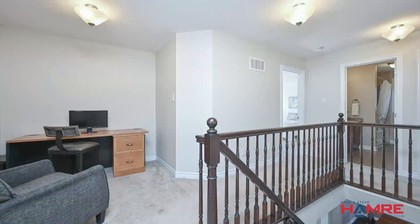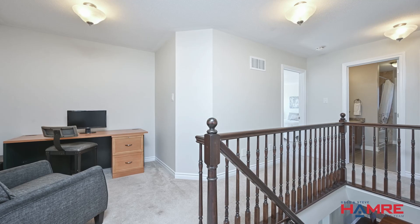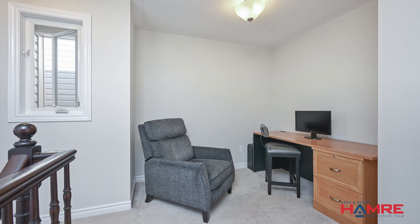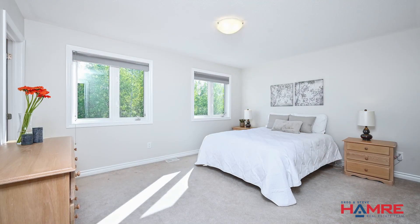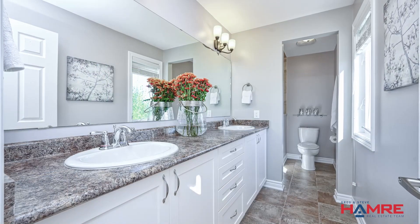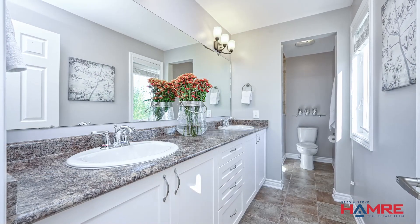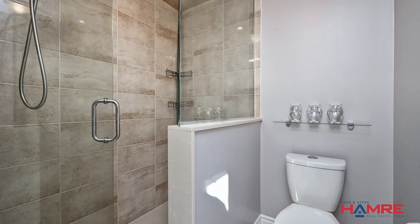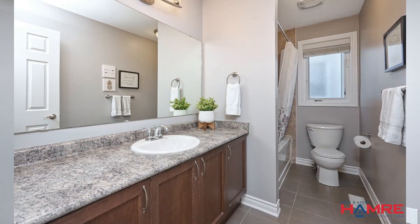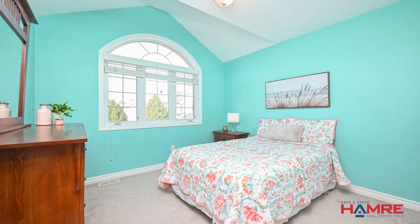Venture to the second level and you'll find a versatile loft or den area, ideal for a home office or additional living space. The primary bedroom is a true retreat, boasting a spacious walk-in closet and a luxury four-piece ensuite bath with double sinks and an oversized walk-in shower. Two additional well-appointed bedrooms and a four-piece bath complete this level, providing ample space for family and guests.